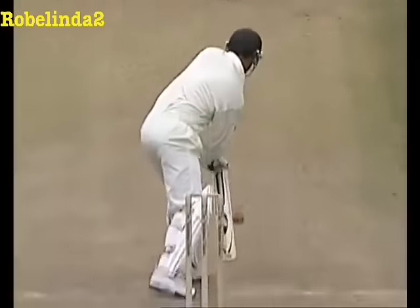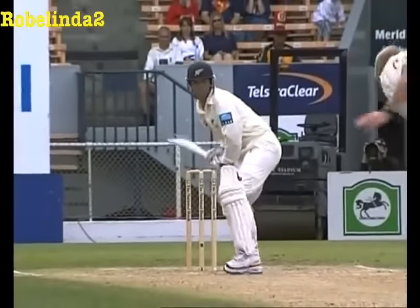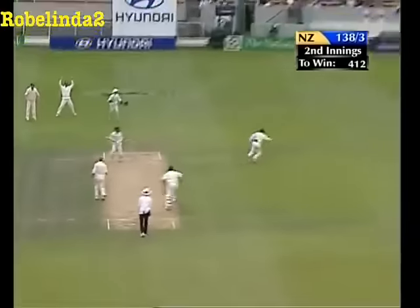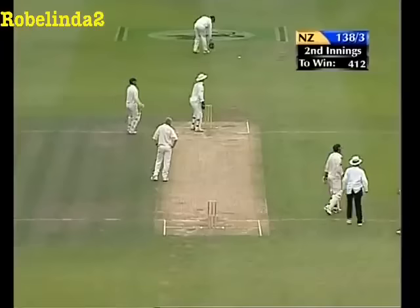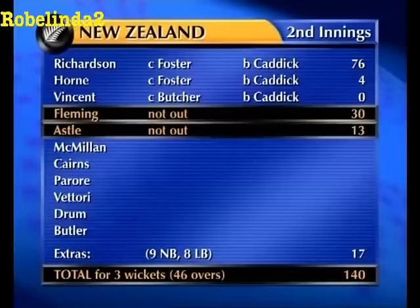Just with the weight back a little for a start, presses forward and then that foot goes nowhere. Another excellent Yorker. A thoroughly entertaining over to go into lunch — this the fourth day of the first Test match. Pretty even-steven morning.